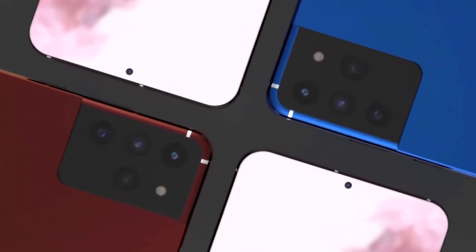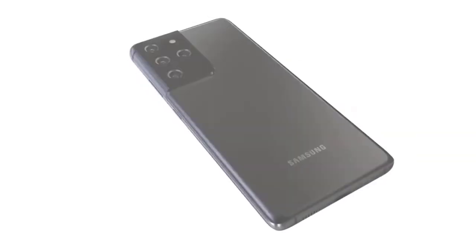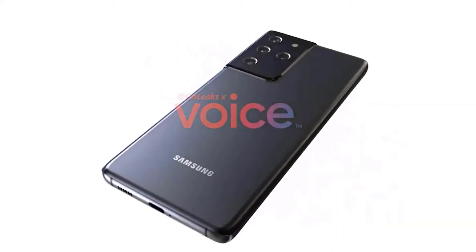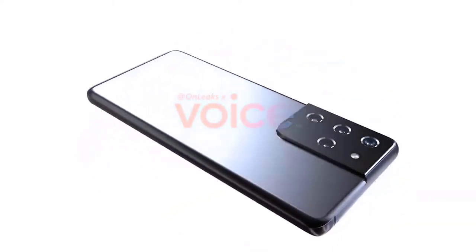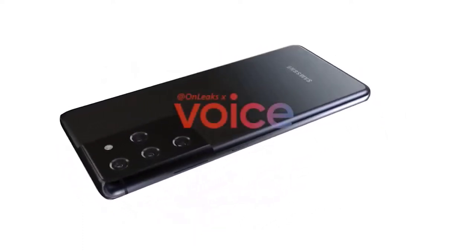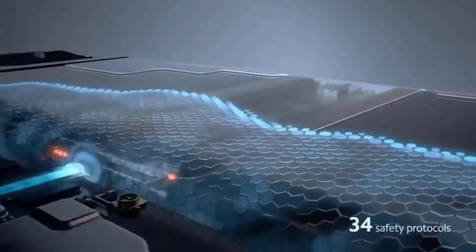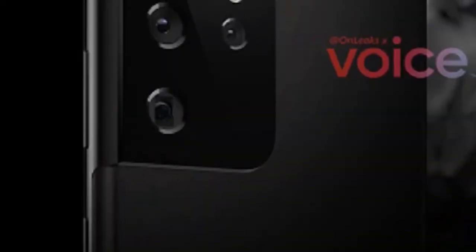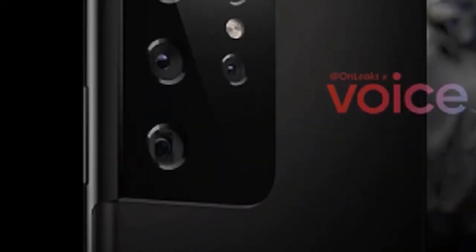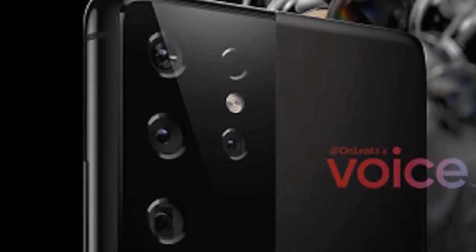Samsung is also changing up materials. Where every S20 was similar as far as materials go, the base S21 will be made from plastic. The S21 Ultra will stick with glass and metal, but it's unclear which path the S21 Plus will follow. Apparently Samsung received a better fan reaction to the plastic backs on the Note 20 and S20 FE than the company expected, driving this decision. It's unclear what pricing will be, but rumors suggest the company plans to lower the starting price this year — good news considering the Galaxy S20 series struggled to gain traction with a starting price of $1,000.